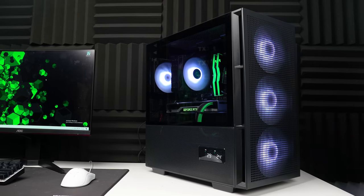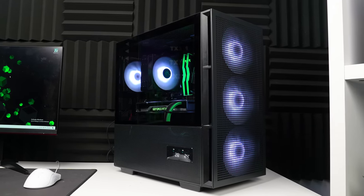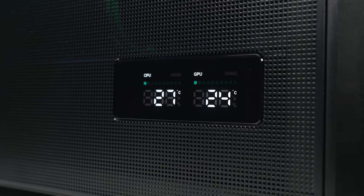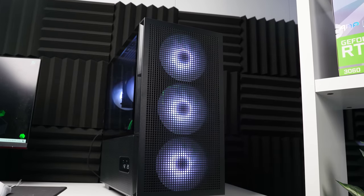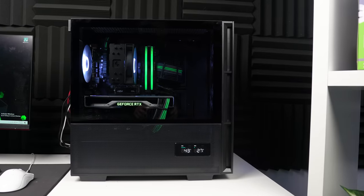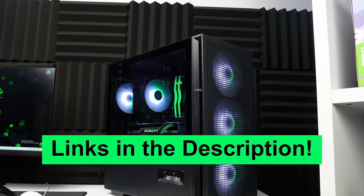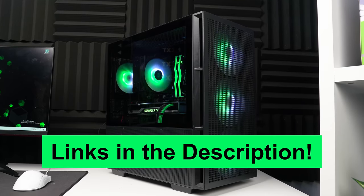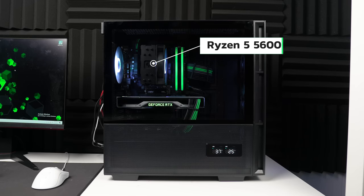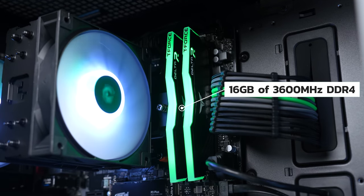Here's the test bench we'll be running today. Shout out to Deepcool for the hookup on their new CH560 digital black case, which is honestly perfect for testing like this. The digital screen reads out temperatures, which is amazing for testing, and the huge front panel provides great airflow to keep whatever we're testing nice and cool. I'll have the link to this case and everything else in the description. For our benchmarking, we're using a Ryzen 5 5600 CPU, which is about what I'd consider pairing with the RTX 2080 Super, and 16 gigabytes of DDR4 clocked at 3,600 megahertz.